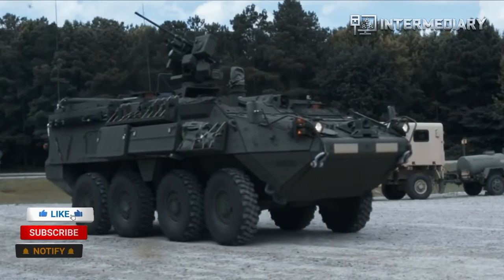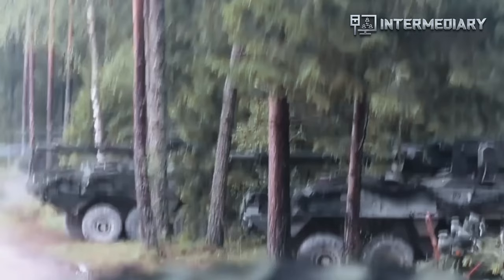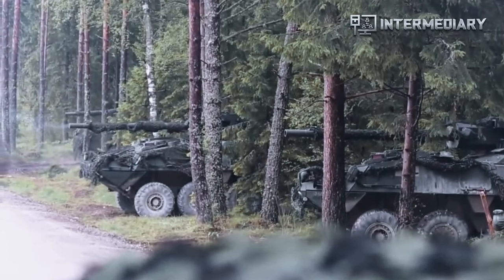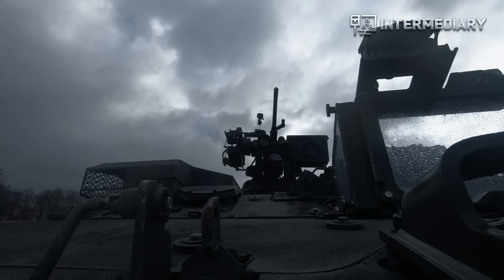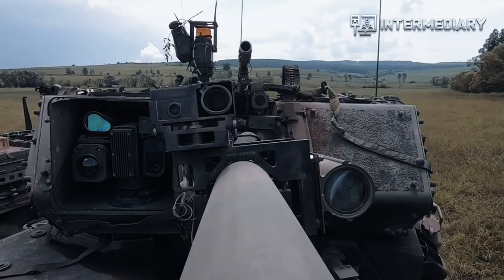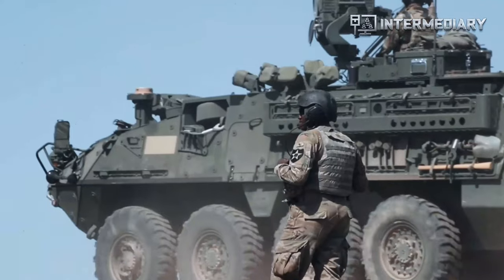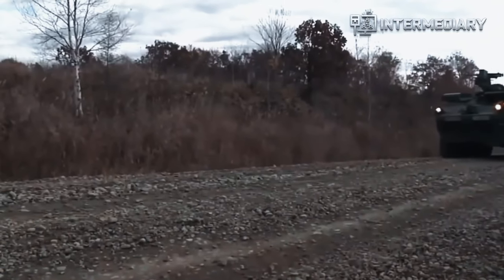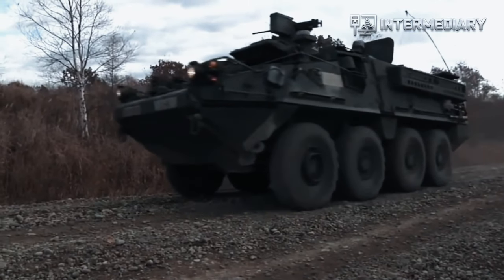The Stryker comprises two variants: the Infantry Carrier Vehicle (ICV) and the Mobile Gun System (MGS). The ICV has eight additional configurations: Mortar Carrier (MC), Reconnaissance Vehicle (RV), Commander's Vehicle (CV), Fire Support Vehicle (FSV), Medical Evacuation Vehicle (MEV), Engineer Squad Vehicle (ESV), Anti-Tank Guided Missile Vehicle (ATGM), and NBC Reconnaissance Vehicle (NBCRV). A total of 2,112 Strykers will be fielded to the six SBCTs and the Training Base.